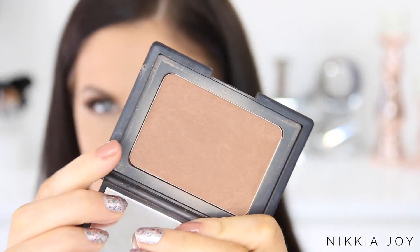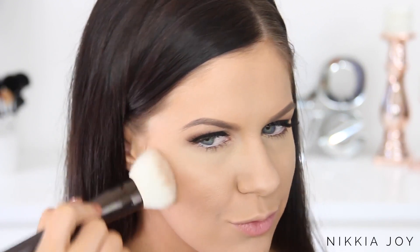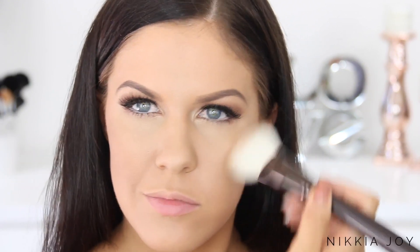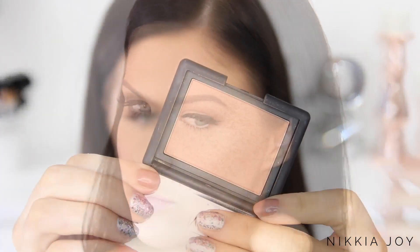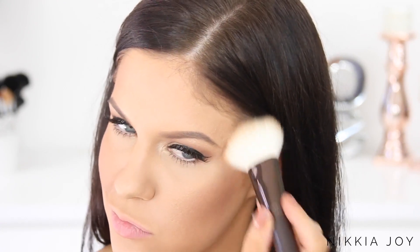For bronzer I'm using the NARS Casino bronzer. Gigi doesn't go hardcore on contouring — she already has amazing cheekbones, so she tends to just use a little warm bronzer to warm up the sides of her face and add natural color rather than really sculpting with a harsh contour. I'm just popping this on my cheekbones, a little on my forehead, and down my neck for a nice summery glow. For blush, I'm using the NARS blush in Lustre — a very natural bronzy color that gives your face a nice healthy glow.